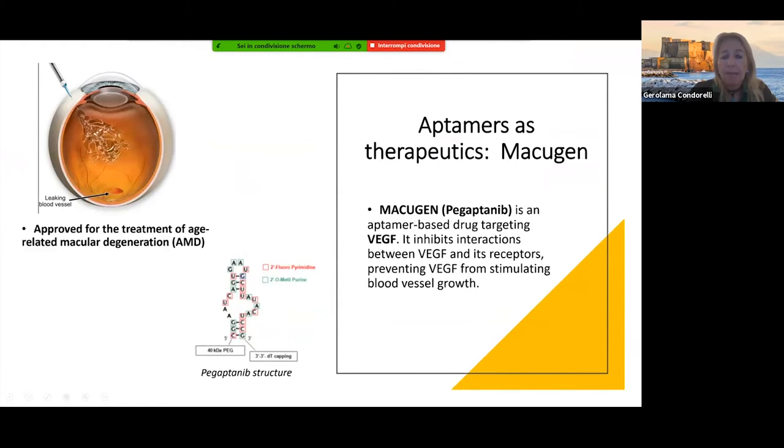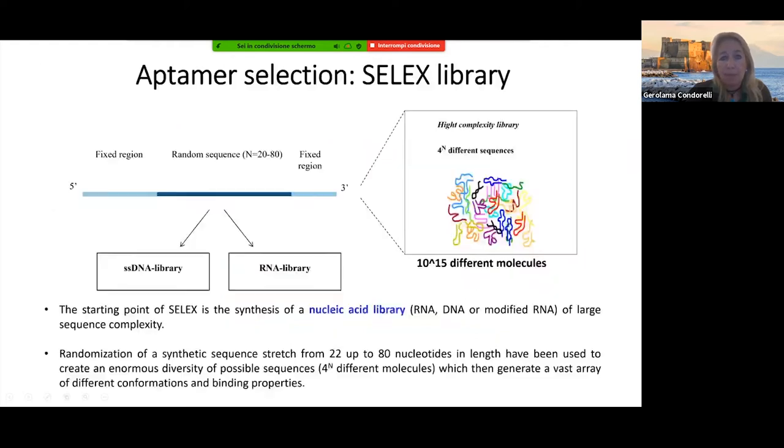I'm sure that now with the COVID vaccines, there will be more attention to RNA therapeutics, since so far protein therapeutics have been much more successful than RNA therapeutics.